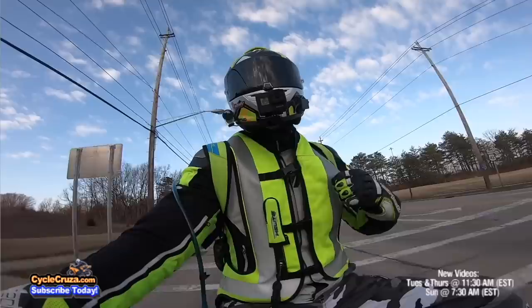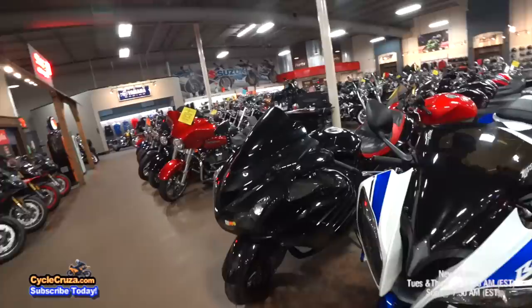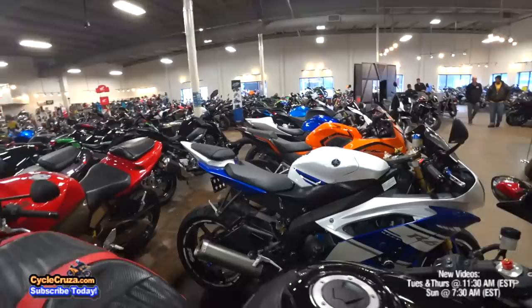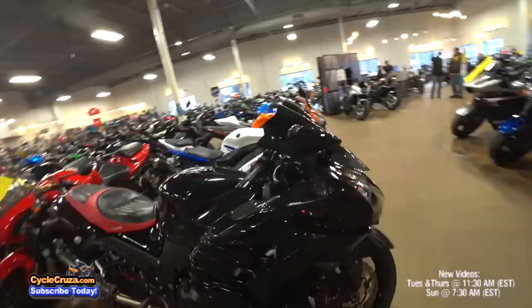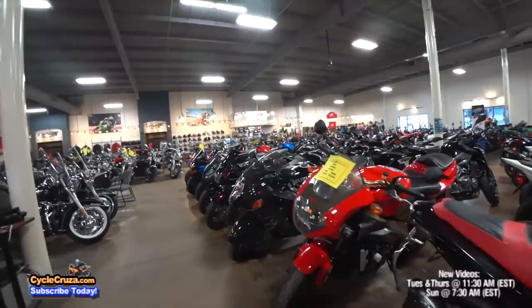Whenever I go into a motorcycle dealership, one of the best looking motorcycles I come across is the old-school Yamaha R6. I think this is still a fantastic looking bike. Yes, it's a top-end bike, best suited for the track and posers out on the street. I'd love to have one as a track-only bike one day. Some of you guys recommend the Kawasaki ZX14R — tons of torque, one of the fastest bikes out there, but too big for Cycle Cruiser.